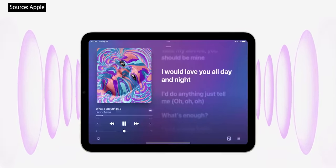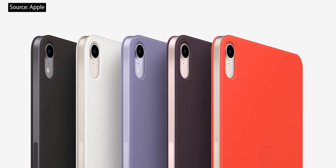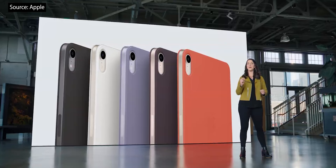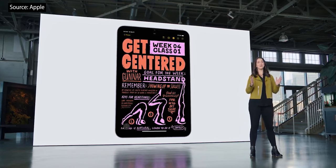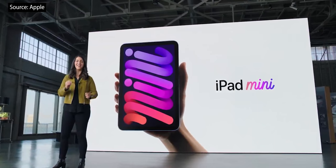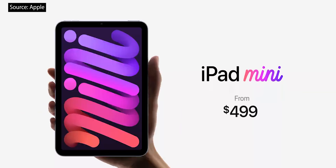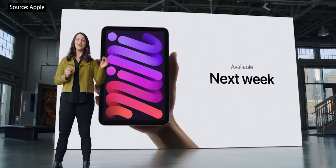iPad Mini also features a new speaker system with stereo in landscape. There's a new set of slim Smartfolio covers in beautiful coordinating colors that complement the new iPad Mini finishes. iPad Mini now supports the amazing second-generation Apple Pencil. The new iPad Mini starts at just $499, and it'll be available in both Wi-Fi and cellular configurations. You can order it today, and it will be available next week.